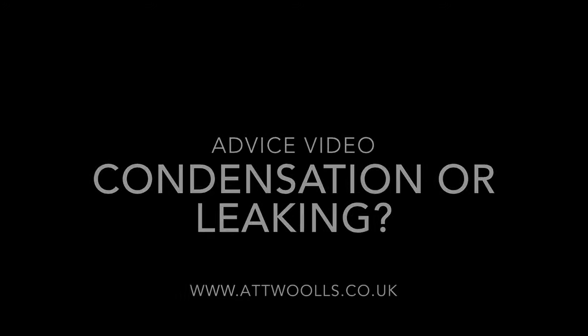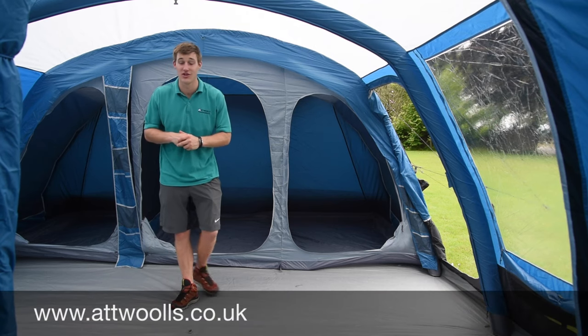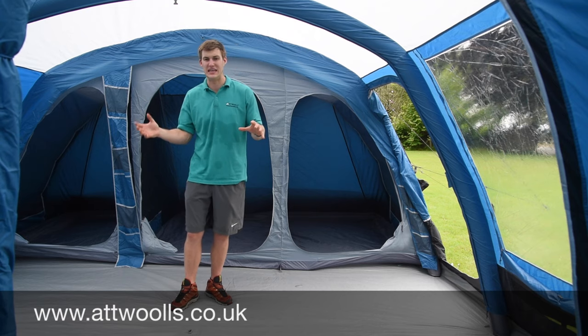For the latest top tips, reviews and advice, please subscribe below. Hello, welcome to AT Wars Camping and Leisure with me, Mike. Today I'm giving an advice video on condensation versus leaking — is it condensation, is it leaking?